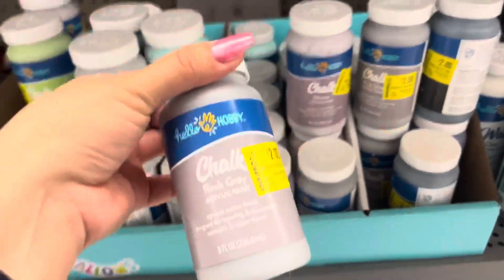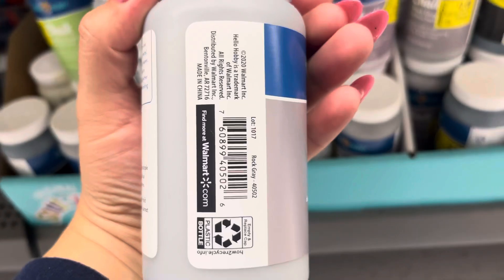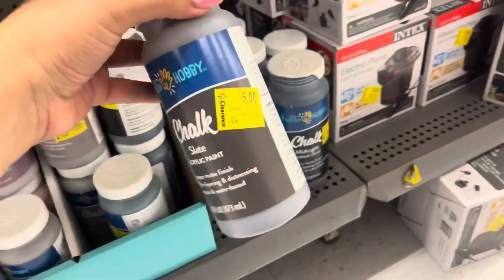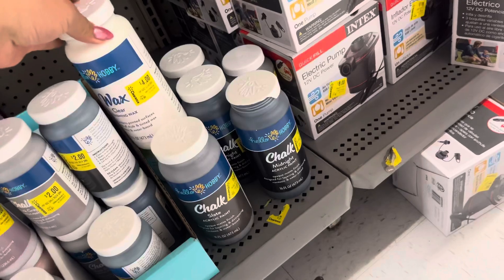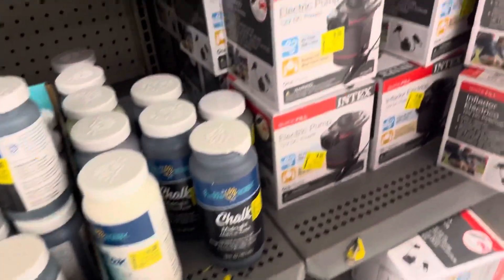In the clearance aisle I saw all of these paints right here for $2 — they were $4. They do have a lot of them. They also have this other one — these are the bigger ones and this one is $5. This is the perfect time to grab them if you guys are into painting or arts and crafts. They also have this one right here for $4 — it's a clear finishing wax. There's that barcode, so just be on the lookout for those if you guys are interested. They also have some pumps right here for $8.